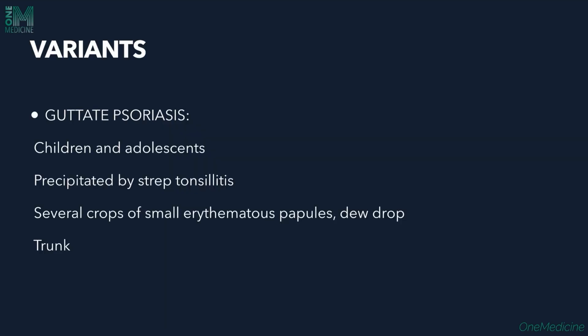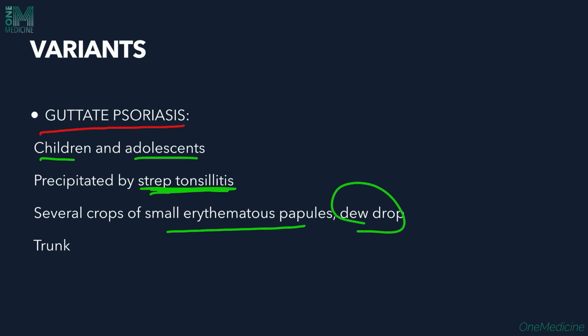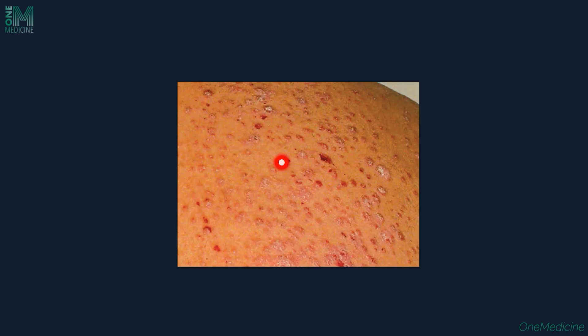Guttate psoriasis is mostly seen in children and adolescents. It is precipitated by streptococcal tonsillitis — after a bout of streptococcal tonsillitis, lesions appear. Several crops of erythematous papules are seen. Guttate means dewdrop appearance, so those kinds of lesions are seen. The trunk is mostly affected in guttate psoriasis.